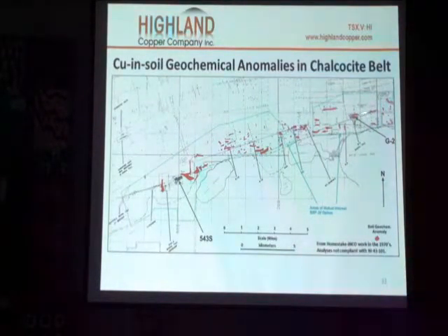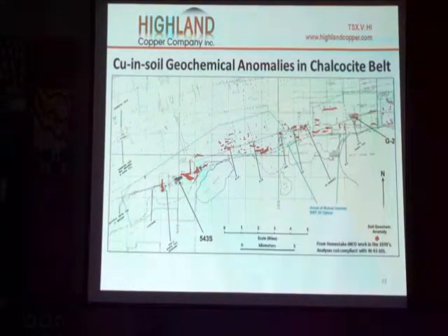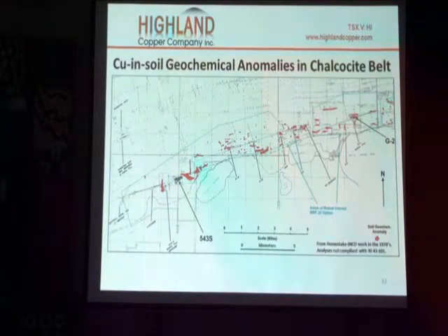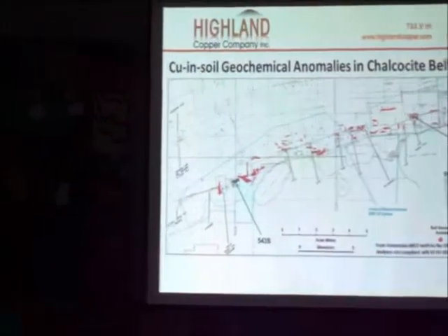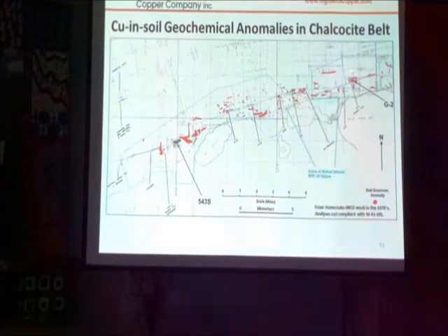G2 — and the reason it's called G2 is right here. It was found on the basis of a copper-in-soil anomaly that we discovered. But it took us five drill holes to find the deposit, so it's a very high risk, very low success ratio. Just to give you some framework: here's Gratiot Lake, here's Lac LaVelle, and here's Bada Green. And my home is right up here.